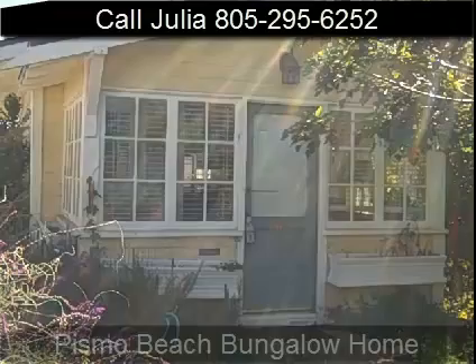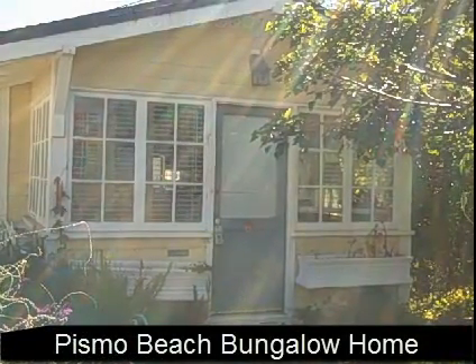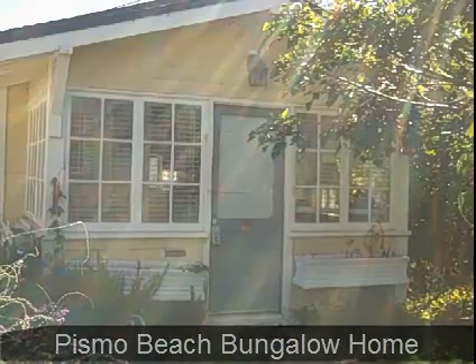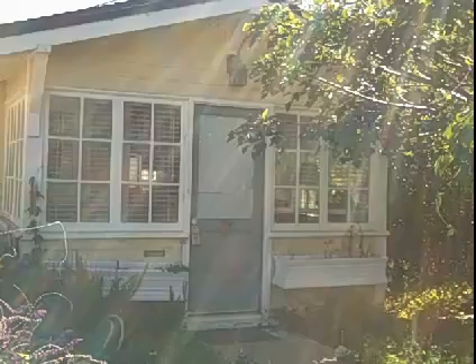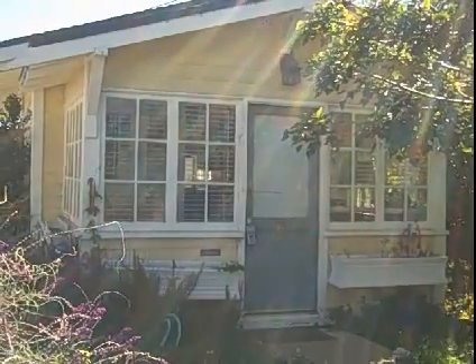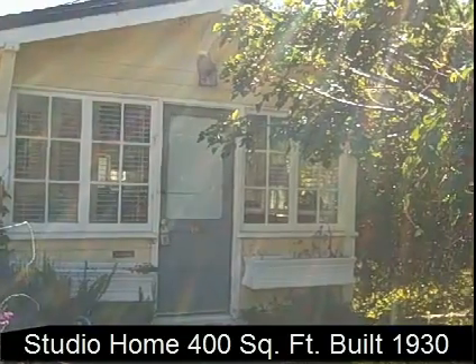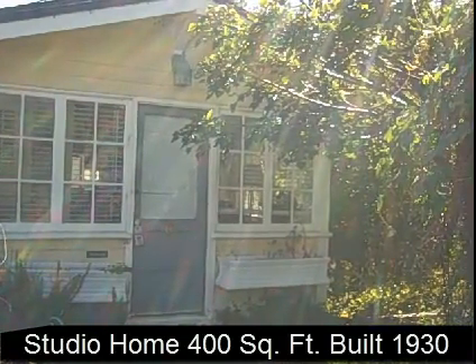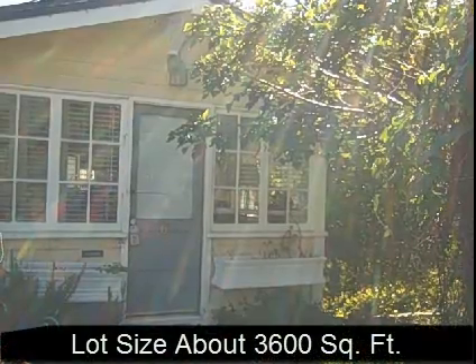Hello, this is Julia Waldorf, Coldwell Banker, Pismo Beach. We're looking at a bungalow home that's right less than a mile to the beach. It's a cute little place. It's a studio home, meaning it doesn't have a bedroom. It has about 400 square feet, built in 1930. The lot size is about 3,600. And it's an old-fashioned beach house bungalow.